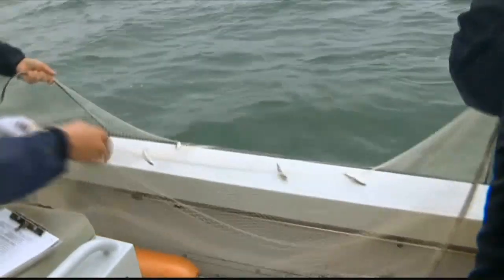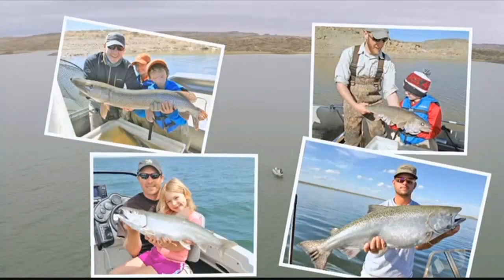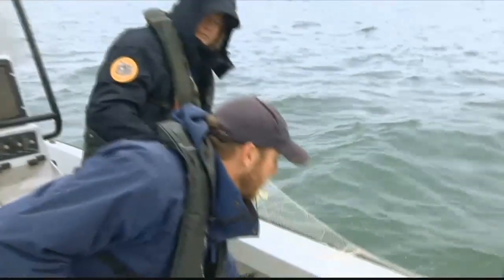And even though the reservoir's Cisco population can be cyclical, the last six years has seen a Cisco boom. In these last few years we've seen good reproduction, but really we've seen our pike, our walleye, lake trout, and salmon — all those larger predatory species — at or above long-term averages, so they're eating them and they're utilizing them.